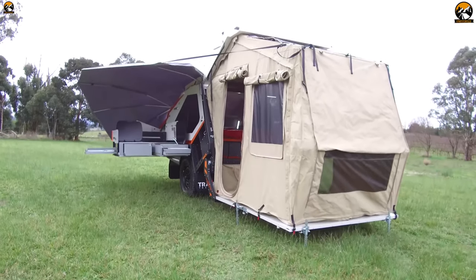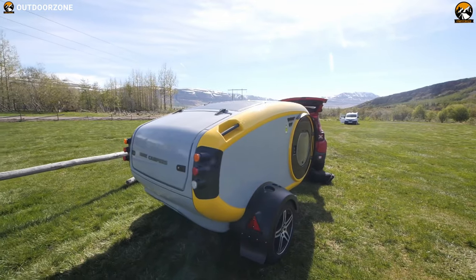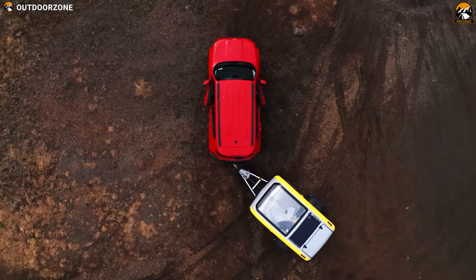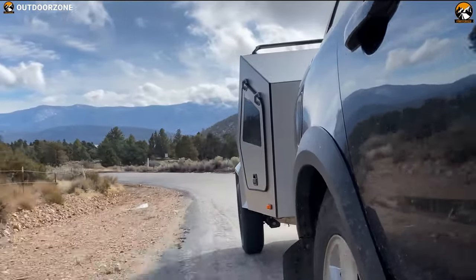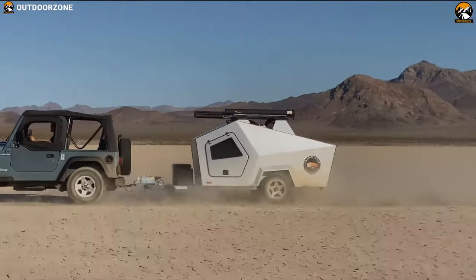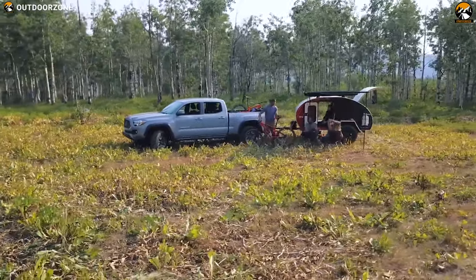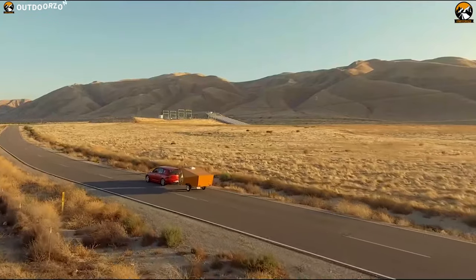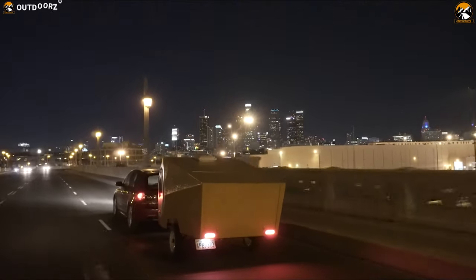Along with the tiny house and minimalistic movements, teardrop trailers have exploded in popularity. It is a result of people focusing more on experiences instead of accumulating possessions. There are plenty of benefits of camping in a teardrop trailer. First, they are an affordable way to travel for people who want to see more of the backcountry or road trip.